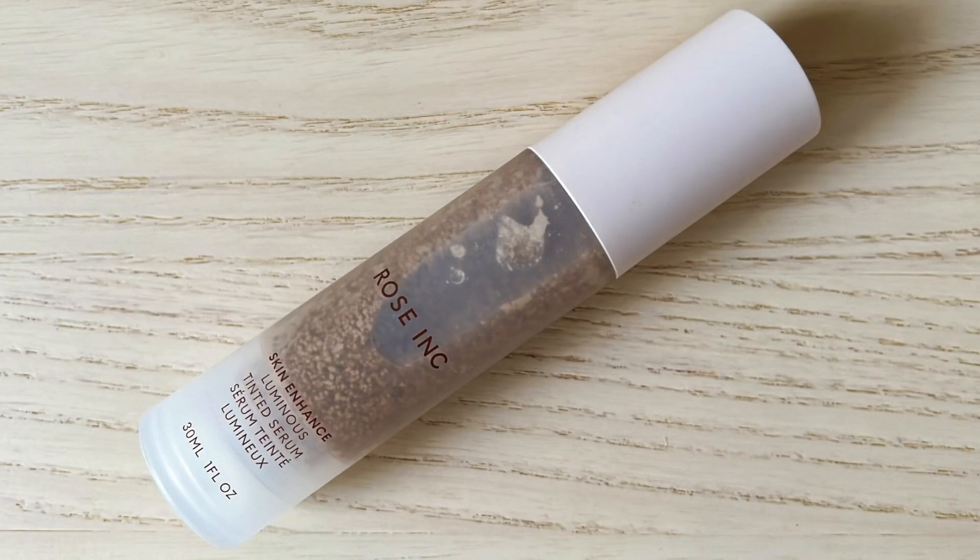So for my foundation, I'm going to be using the Rose Inc Skin Enhance Luminous Tinted Serum in the shade 30. I have been the most excited about this product out of all of the new complexion products that have been coming out recently. This is the best wearing one for my skin type. It's been treating me really, really well.